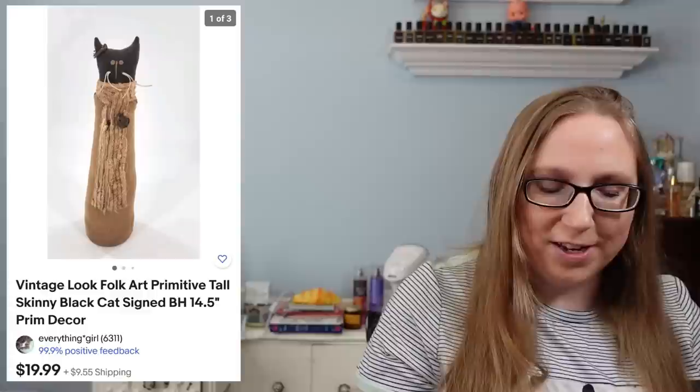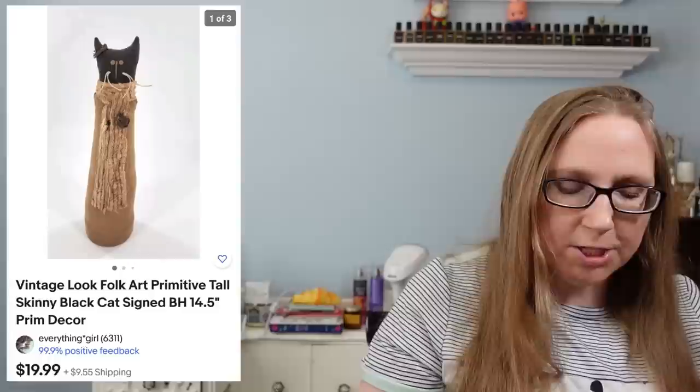I also sold a Coach Mini Shoulder Purse for $59.99 from a yard sale, and a primitive-looking tall cat figure for $19.99, probably from a yard sale. I also sold a Wrangler Pearl Snap Button-Up Shirt for $17.99, which came from either a yard sale or a thrift store.